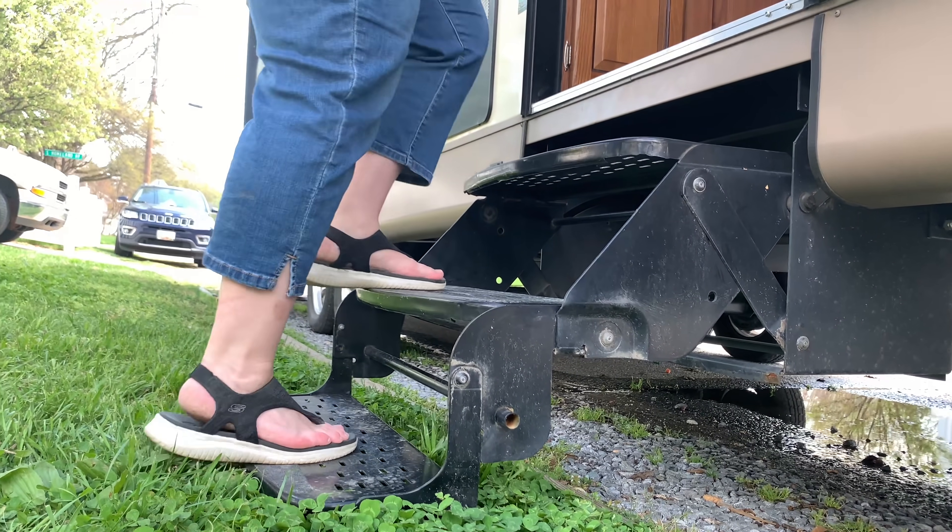Welcome to the channel. I'm Erica Lucas. We did a thing — we bought an RV! Let's go on a tour. Let's go inside and look.